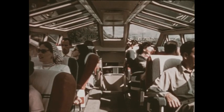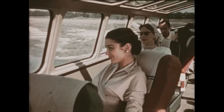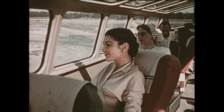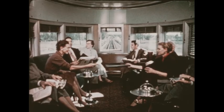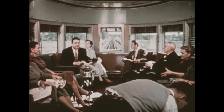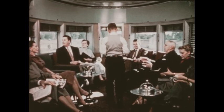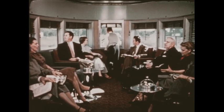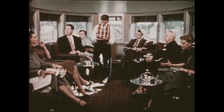It costs less and is quite comfortable. The attendant tells Bob that the observation car is three cars farther back. On his way, Bob sees the dome car, a car with a roof of glass. Through the glass dome, the passengers can watch the landscape all around them. Here is the observation car. Now Bob understands why it's at the rear end of the train.